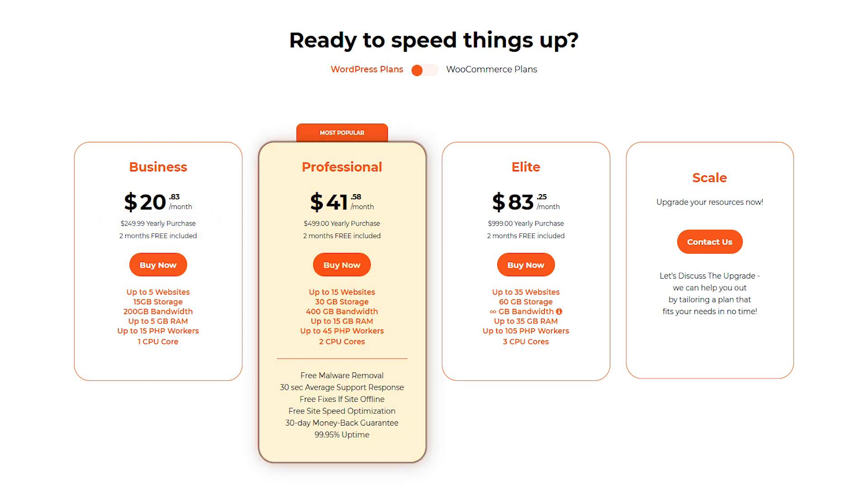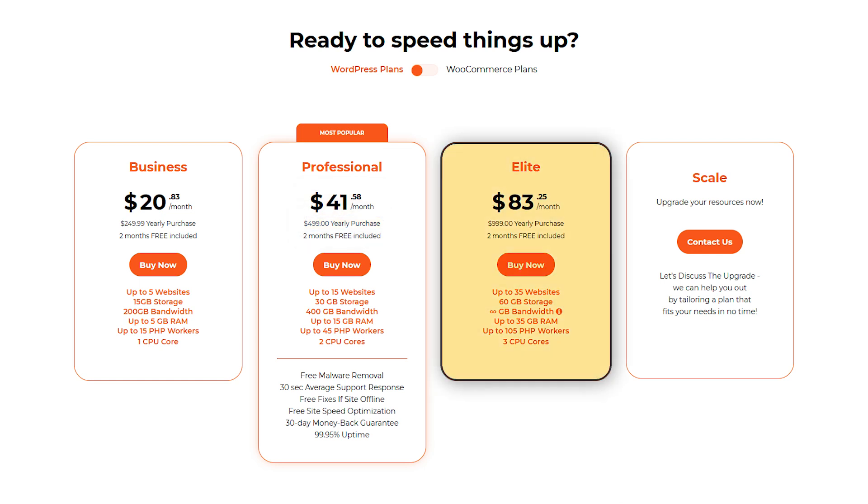The Professional plan covers up to 15 websites, with 30GB of storage and 400GB of bandwidth, costing around $42 per month or $500 yearly. The Elite plan handles up to 35 websites, with 60GB of storage and unlimited bandwidth, for $83 monthly, with savings if paid annually.